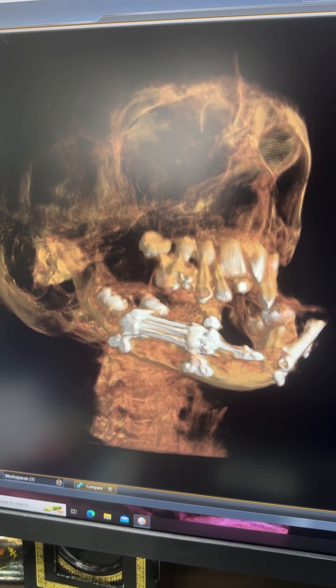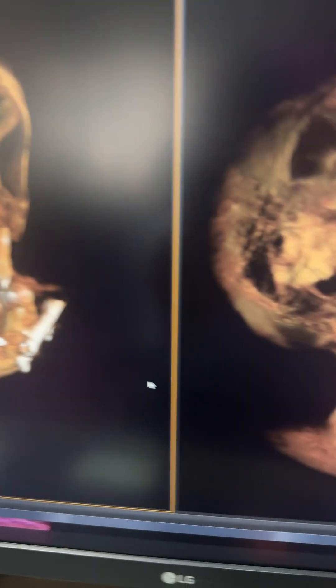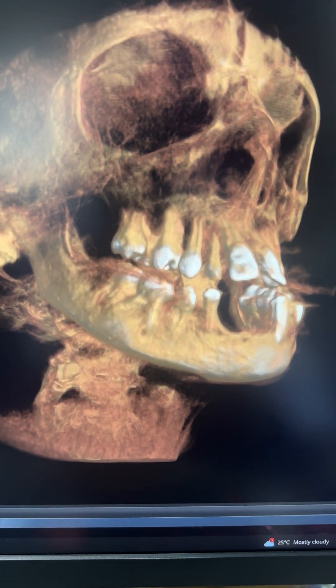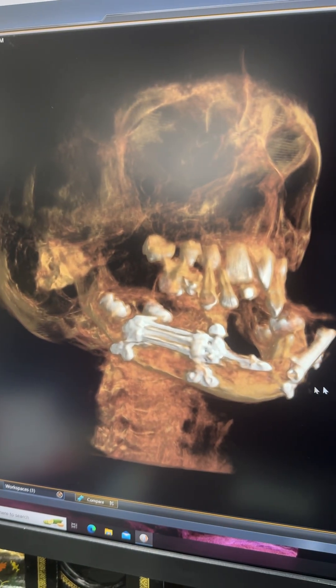This is a patient on whom we've done mandibular distraction — we've grown the lower jaw forward. Fast forward four years later, and that's the jawline you can see, so our treatment has worked absolutely well.